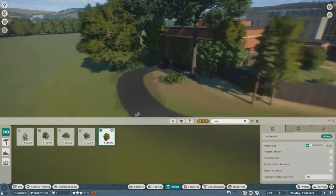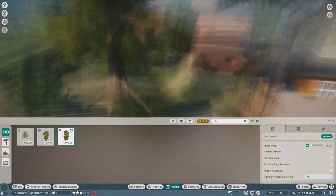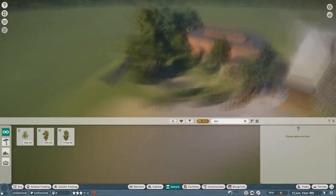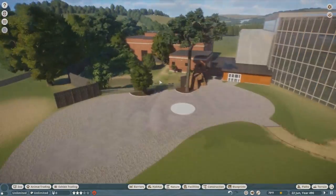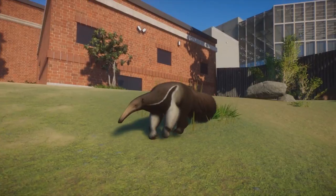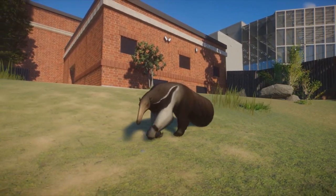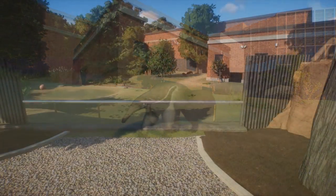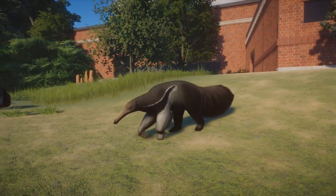I hope you guys have enjoyed today's episode getting to look at the beautiful giant anteaters in the game. I want to thank Son for being here today. As always, like, comment, and subscribe. If you like the series, stay tuned every Wednesday for a weekly episode. Next episode we're doing the flamingos - thank you all for watching and I'll see you next time. Bye guys!